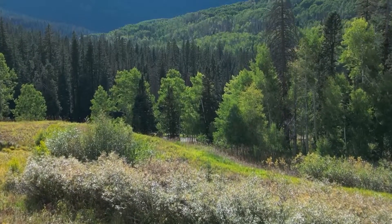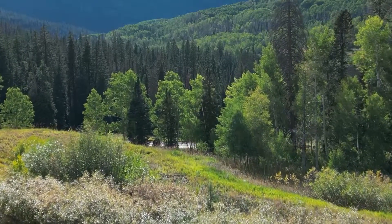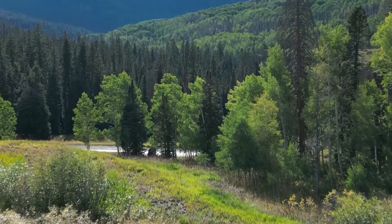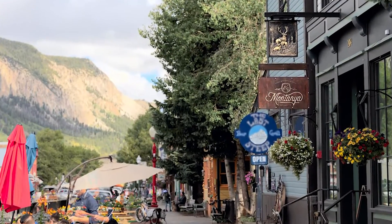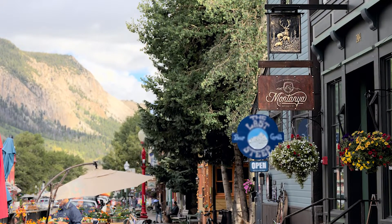High in the Rocky Mountains of Colorado is nestled a town called Crested Butte, and right in the heart of the town is the Montagna Distillery Tasting Room. Right now we're at the Montagna Distillers Tasting Room in Crested Butte, Colorado.